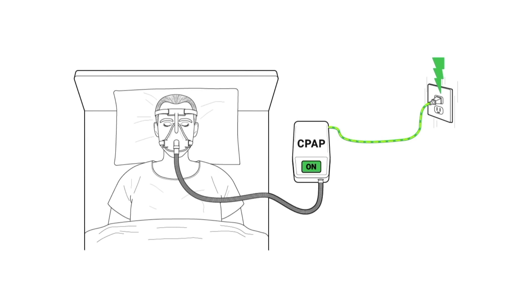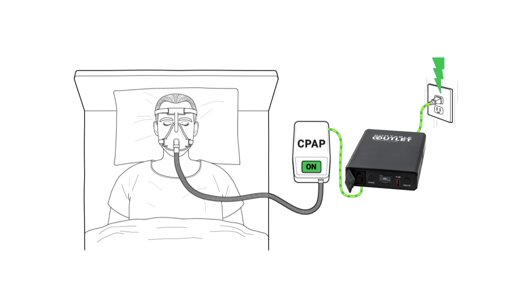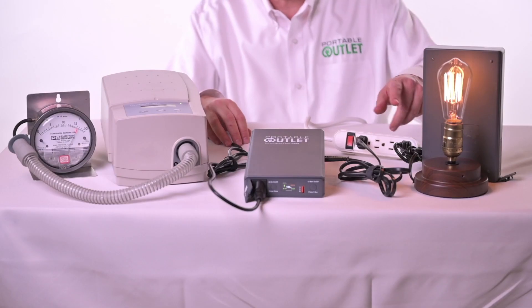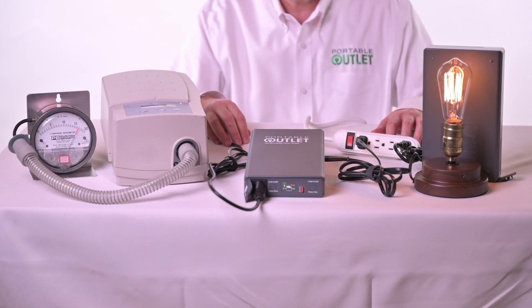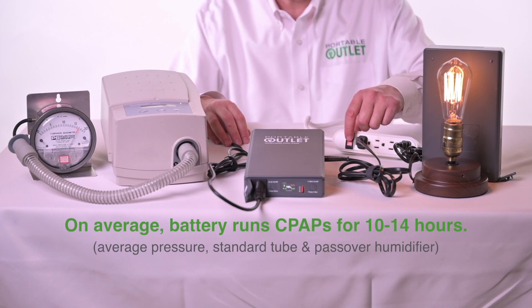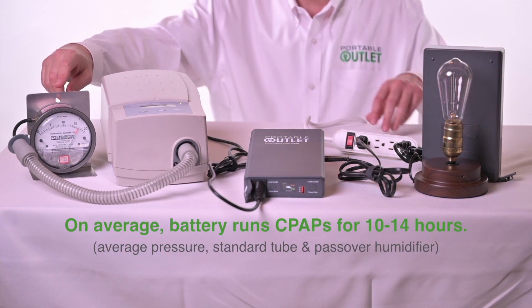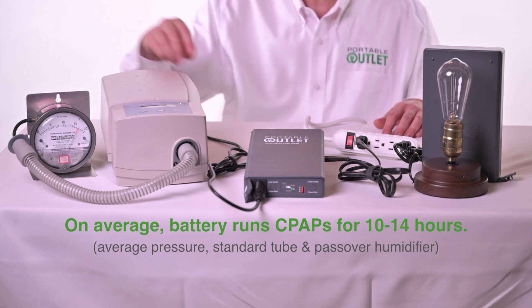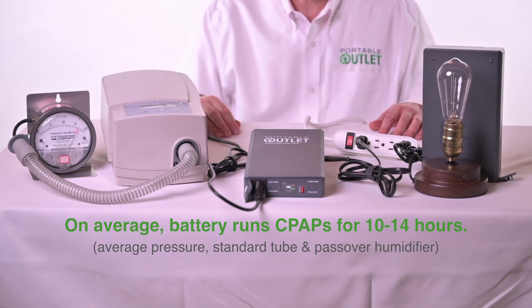Just plug the Portable Outlet between your CPAP and wall socket. Power simply flows through the Portable Outlet, but should an outage occur, power continues from the Portable Outlet without any interruptions. Watch as this CPAP and lamp both receive power from an electrical strip. Notice how when the strip is turned off, the lamp shuts off, but the CPAP therapy stays constant the whole time without the slightest drop or hesitation in pressure.